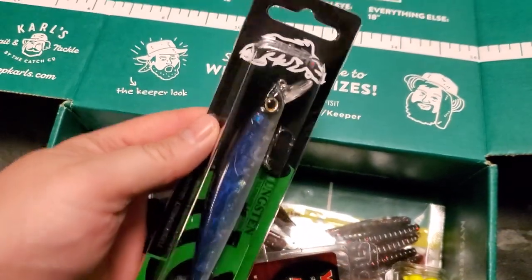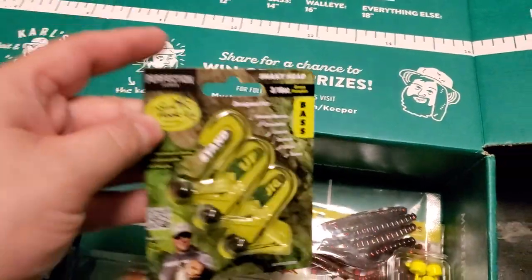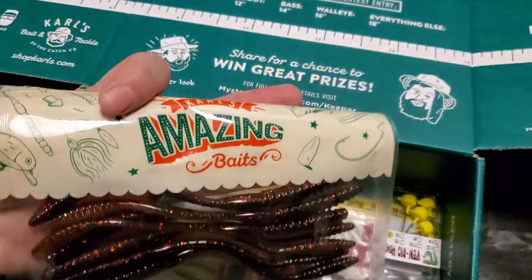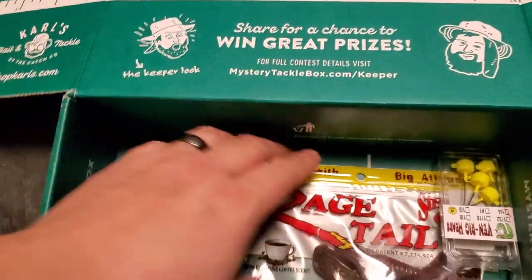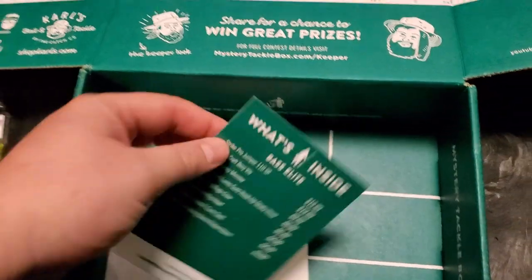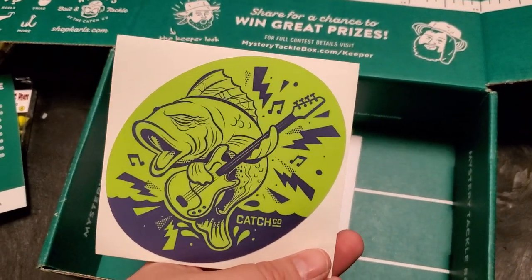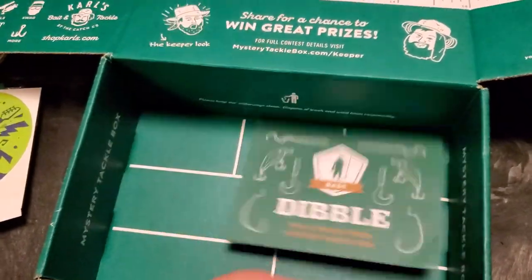Here's what came in the box: Z-Man Streaks curly tails, a jerkbait by Strike Pro, a little lipless by Lucky Craft, Perfection Lures which are pretty cool, a little worm by Carl's Amazing Bait, Yum Minnows by Yum Baits, Rage Menace by Strike King, and the Venrig head by Venom Baits. There's also a cool sticker — I wonder if it's because Elvis's birthday was this month — and then your dibble card.